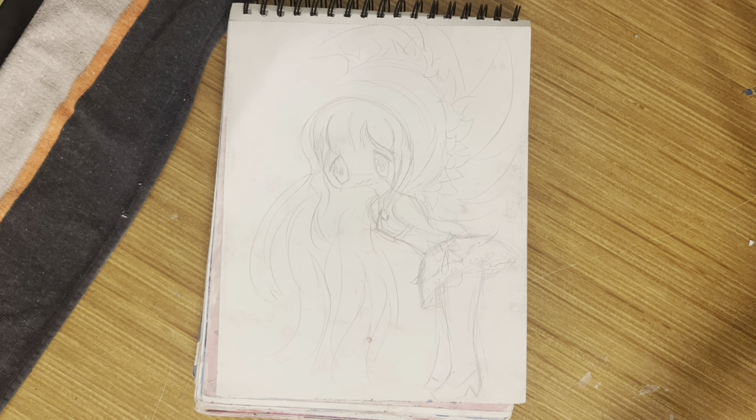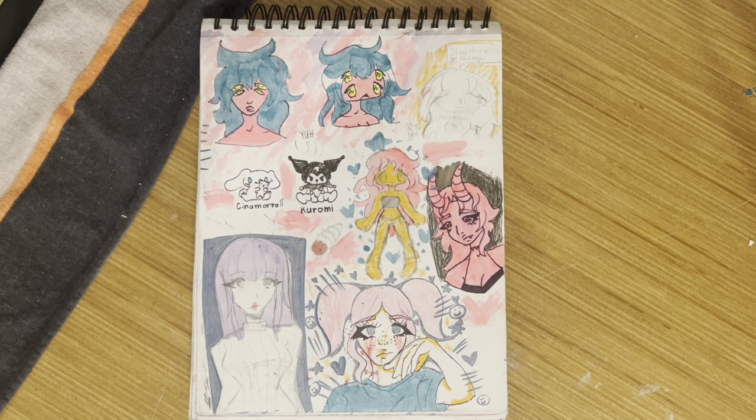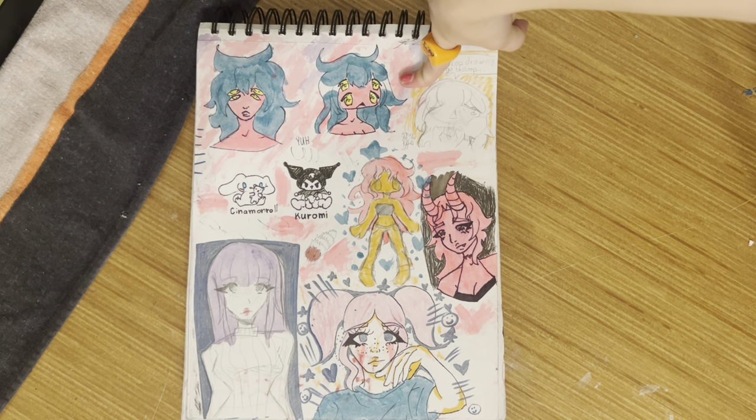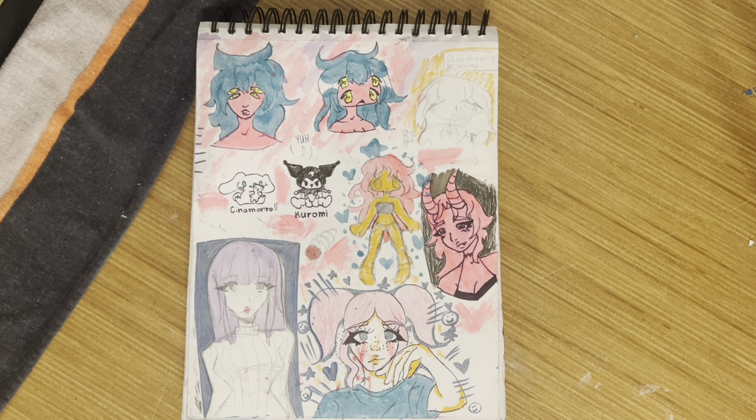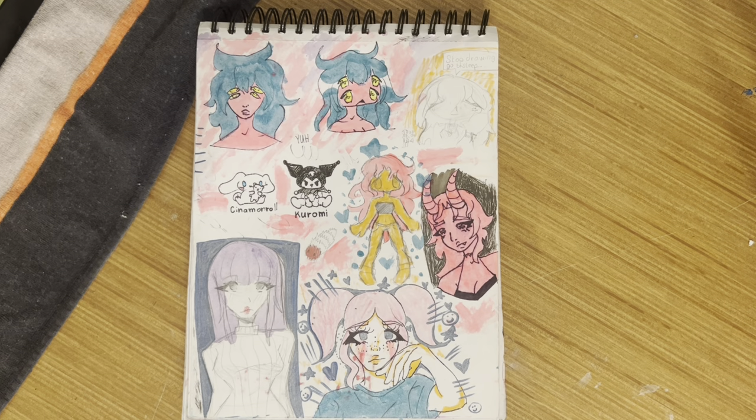It's a sketch, I guess. Little angel girl — I did that one with nail polish. I remember when I was drawing it, it smelled so good. I love the smell of nail polish. Another 'stop drawing and go to sleep' — I wasn't being very responsible.